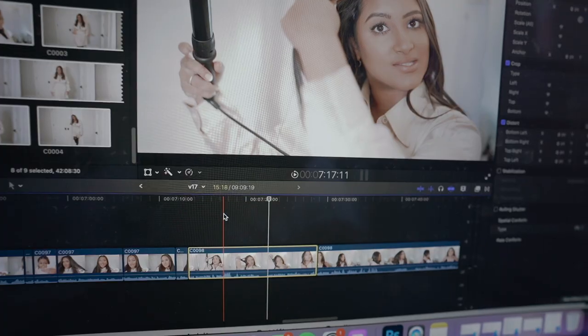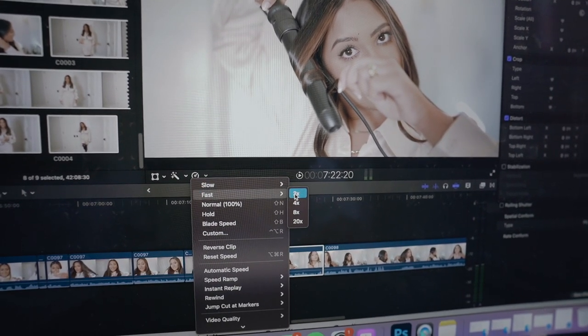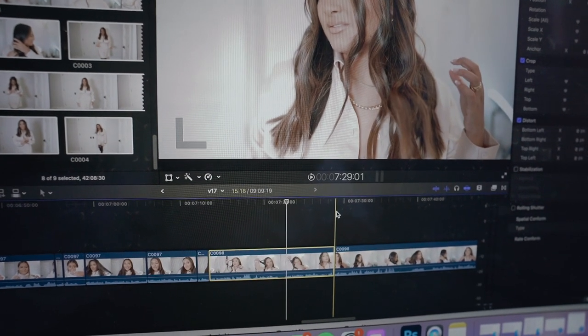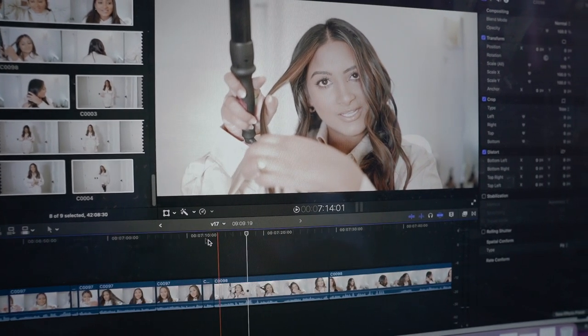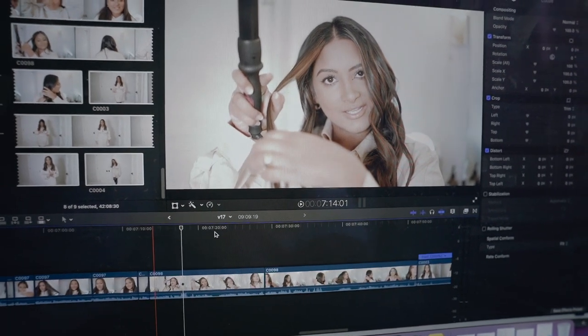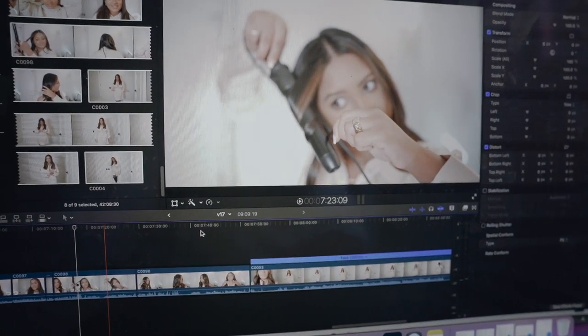I wanted to share a quick editing hack because I know a lot of you are very interested in that aspect of YouTube. I just started doing this and it's been a game changer: I put all my footage at two times speed. The way you do that is just by clicking this button, go to Fast, and it has presets - two times, four times, eight times, twenty times, or custom. I just do two. It makes editing so much faster because obviously you're talking fast but you can still hear yourself, and if you make any mistakes you can cut them out. This footage was 42 minutes and by doing it at two times speed it was 20 minutes - that cuts your editing time in half.